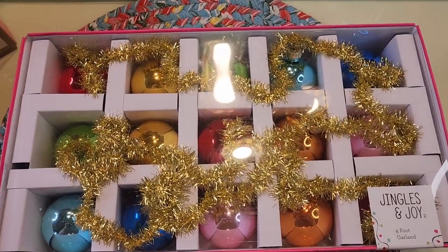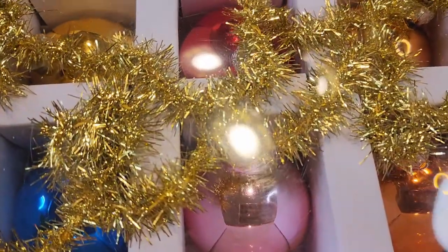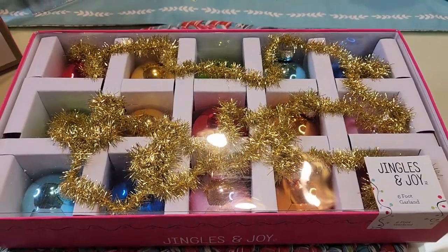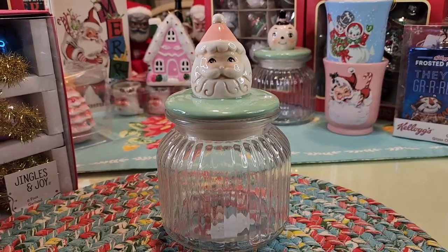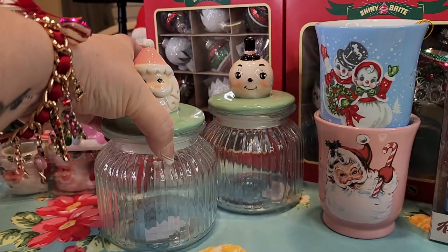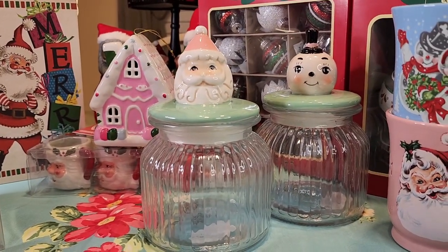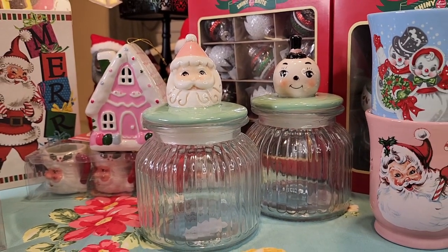Ten dollars — how cute, six feet of adorable garland. Goes really well with the Shiny Bright and I just love the tinsel. Thirteen dollars, TJ Maxx — told y'all there was another one. I already had the deer from last year and I believe I got that one at Ross.